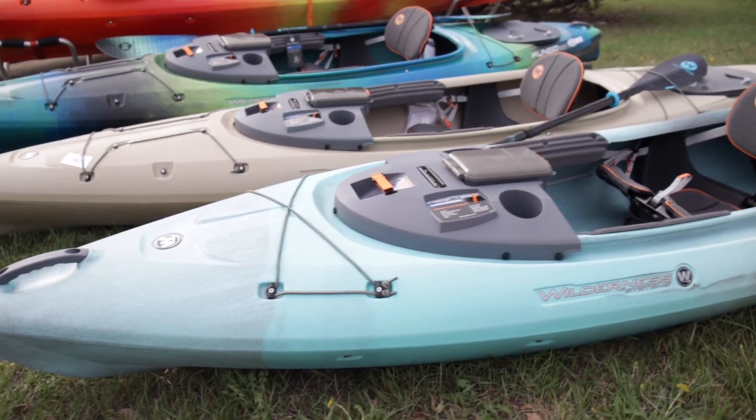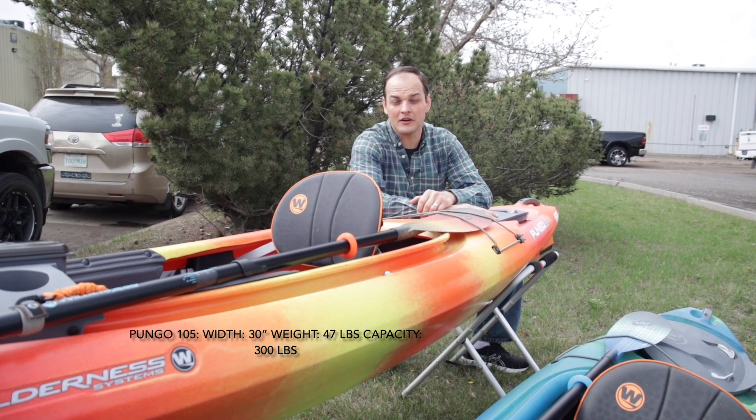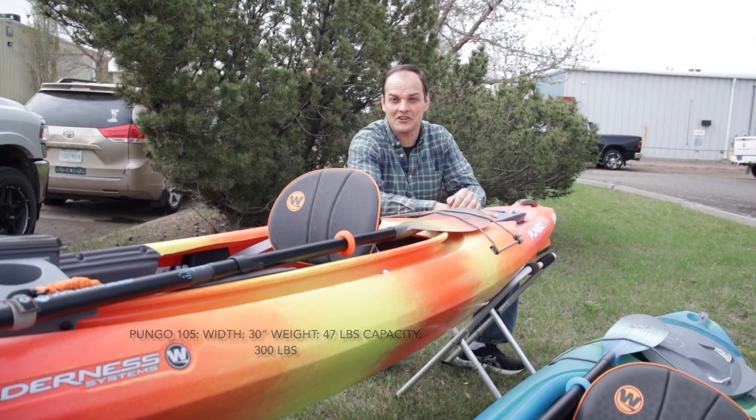The Pungo 10-5 is actually the widest boat out of all of them. They do that for water displacement as well as performance on the water. So the Pungo 10-5 is going to give you big boat performance in a small little package that'll still fit inside your garden shed.